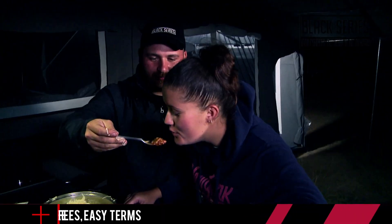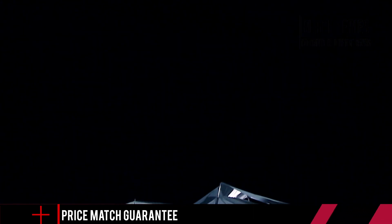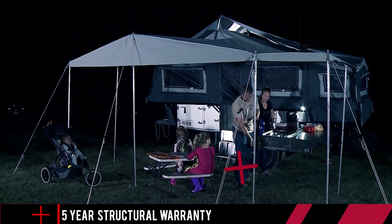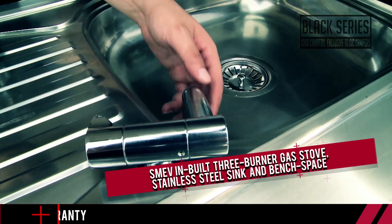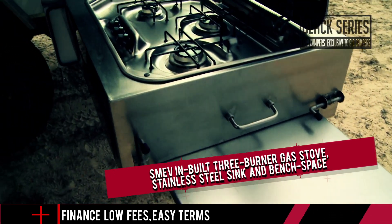Imagine never having to rummage around for your cooking gear again. The Black Series stainless steel kitchens are a work of art, built by Italian kitchen maker Smev and found on all trailers from the Delta upwards — featuring an in-built three burner gas stove, a stainless steel sink, and massive amounts of bench space.